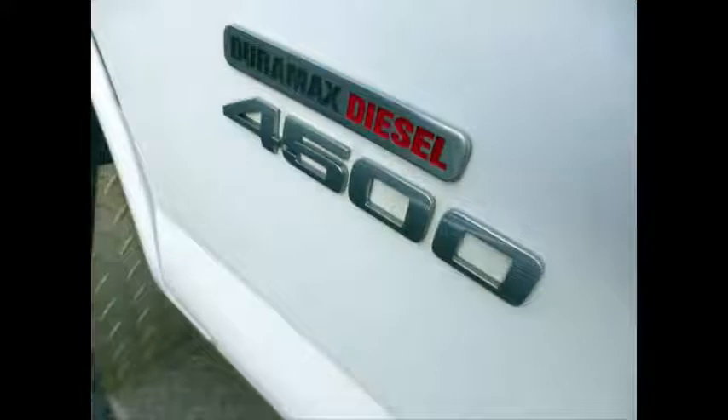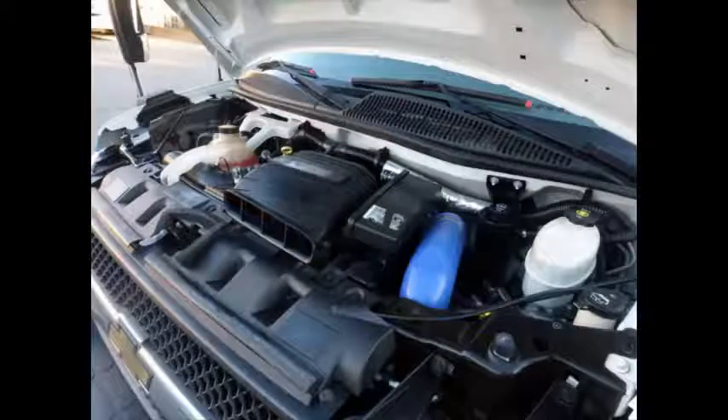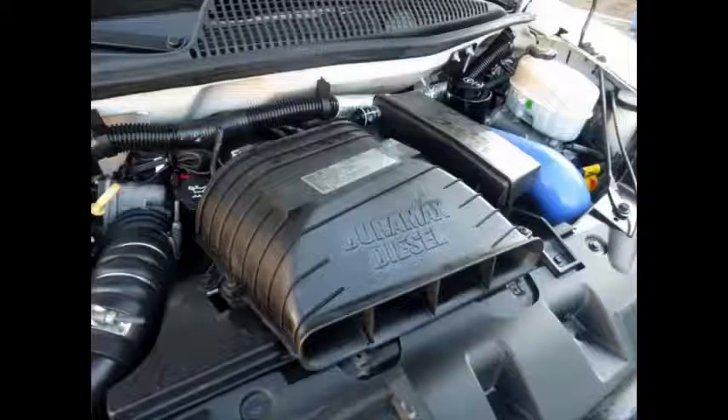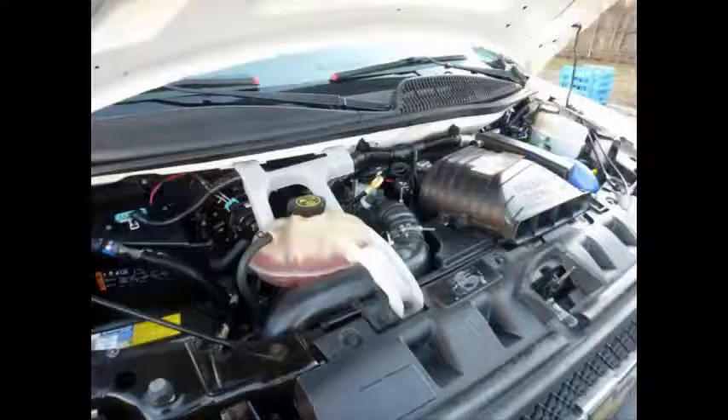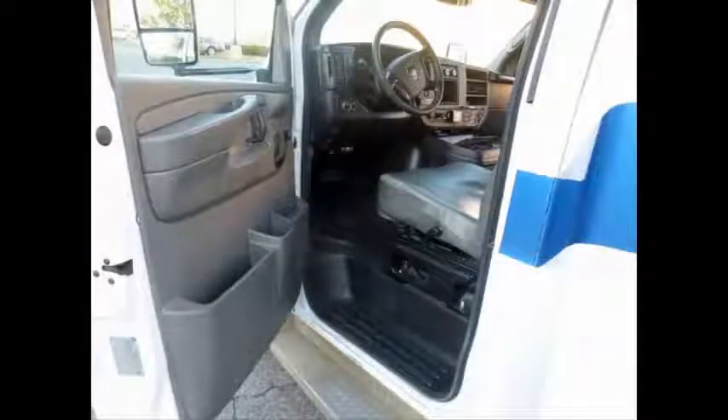It is equipped with a durable and dependable 6.6-liter Duramax diesel engine which delivers superb performance and power under load, and is well known for its durability and reliability. All mechanical functions are in excellent working condition and all fluids have been checked and changed as needed. It has anti-lock brakes.